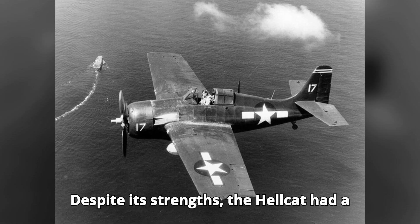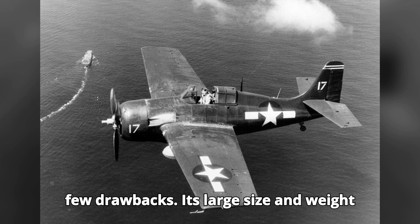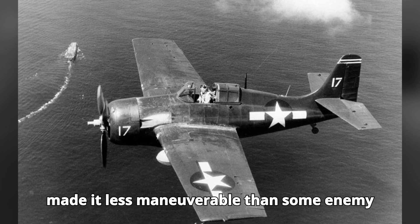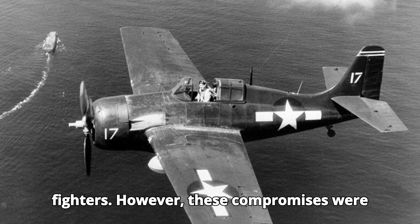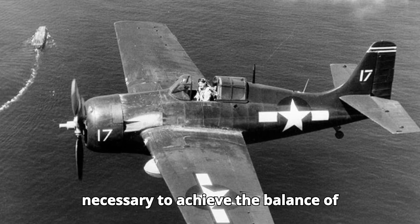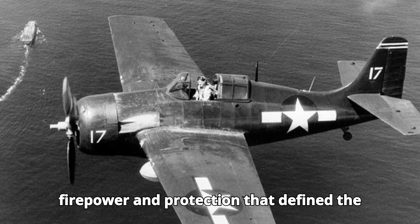Despite its strengths, the Hellcat had a few drawbacks. Its large size and weight made it less maneuverable than some enemy fighters. However, these compromises were necessary to achieve the balance of firepower and protection that defined the Hellcat.